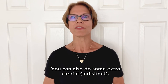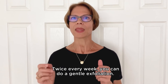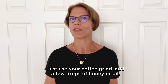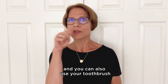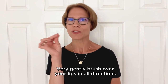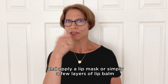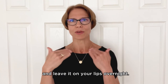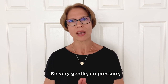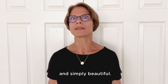You can also do some extra care for your lips. Twice every week you can do a gentle exfoliation — honey and coffee grind works amazingly. Just use your coffee grind, add a few drops of honey or oil, and you can also use your toothbrush in the evening after brushing your teeth. Very gently brush over your lips in all directions and apply a lip mask or simply a few layers of lip balm and leave it on your lips overnight. You can use a derma roller on your lips too — be very gentle, no pressure — and this will definitely help to make your lips look more plump, rosy and simply beautiful.